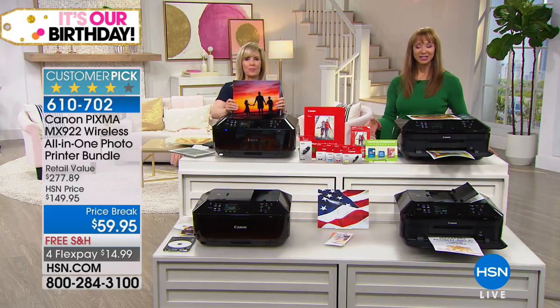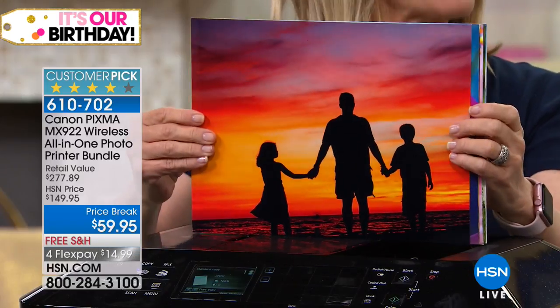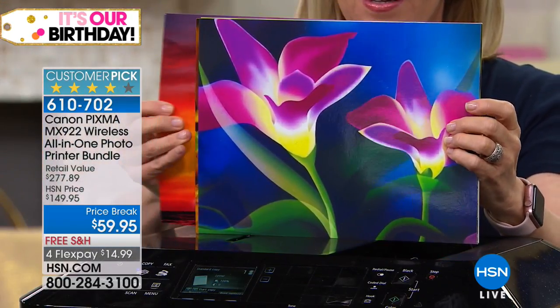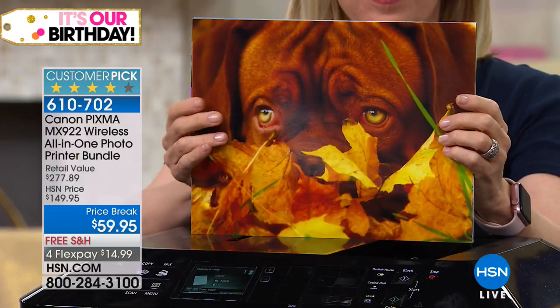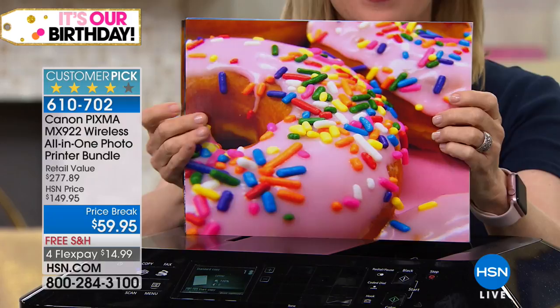Julie Truster is still here with us, and this is Canon's number one printer — our number one printer that we sell here at HSN. It's 9600 dpi, which if you want to think of it this way, is ultra 4K high definition when you compare it to anything else that we sell.